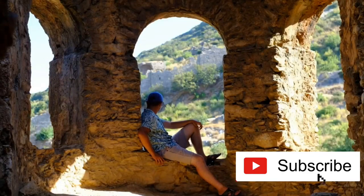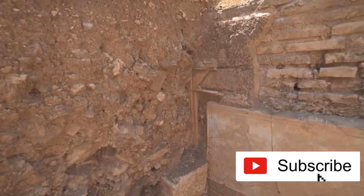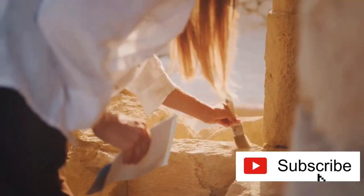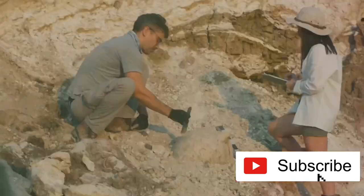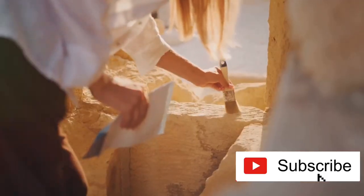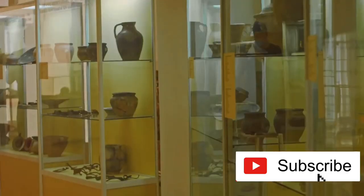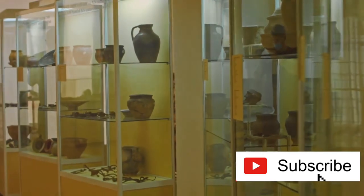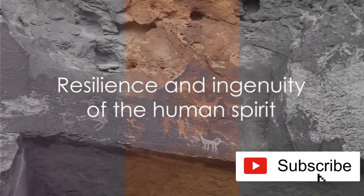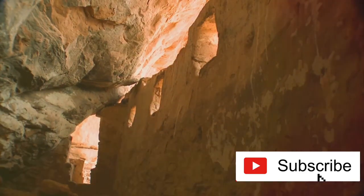Yet despite the centuries that have passed, Montezuma Castle continues to yield new insights about the Sinagua people. Ongoing archaeological research and excavations are gradually unveiling more about their way of life, their social structures, and how they adapted to the harsh desert environment. Every artifact, every piece of pottery, every grain of pollen found in the castle is a piece of a jigsaw puzzle that helps us understand this fascinating culture better. In its silent majesty, Montezuma Castle continues to unravel mysteries while reminding us of the resilience and ingenuity of the human spirit and the timeless allure of our shared history.